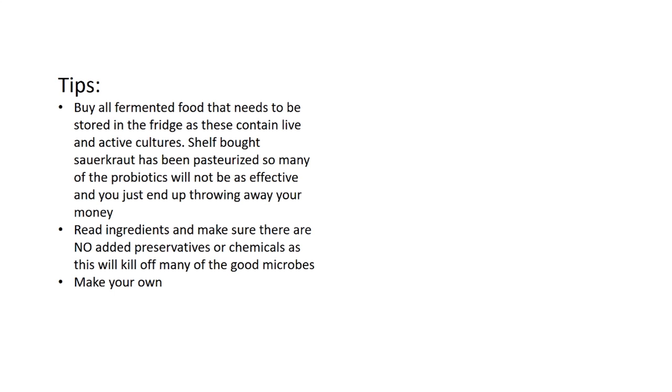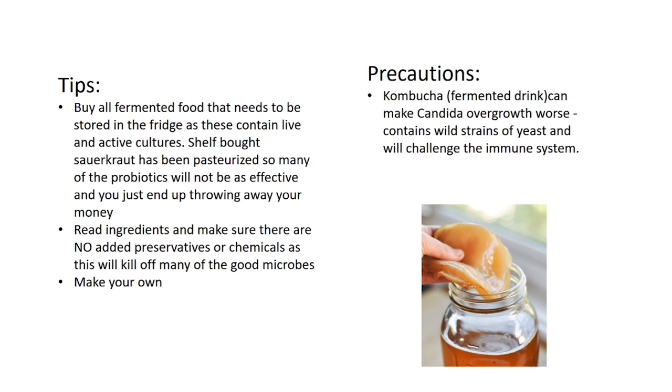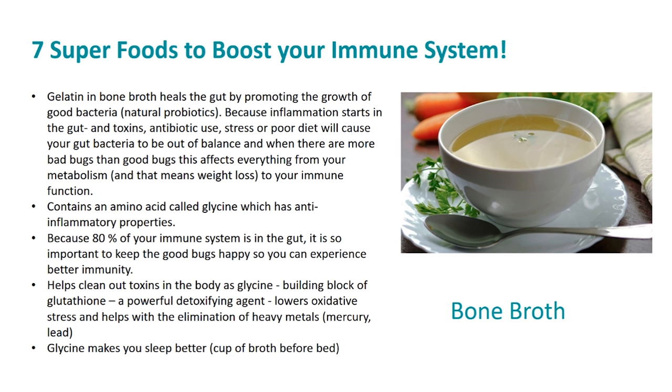Shelf-bought sauerkraut has been pasteurized, so many of the probiotics will not be as effective and you end up throwing away your money. Make sure you read the ingredients and check there are no added preservatives or chemicals, as this will kill off many of the good microbes. Of course, you can also make your own. A word of caution: kombucha, which is a fermented drink, can make candida overgrowth worse as it contains wild strains of yeast. I wouldn't have kombucha if you do have a candida problem.